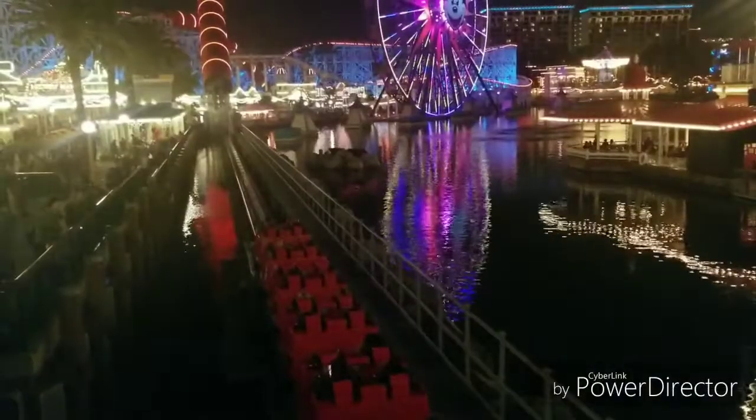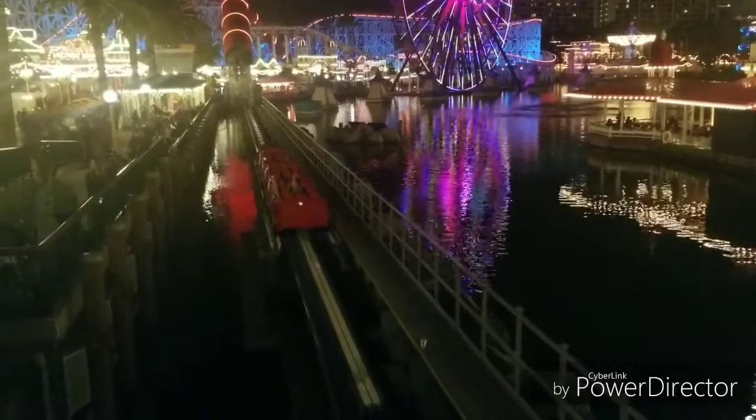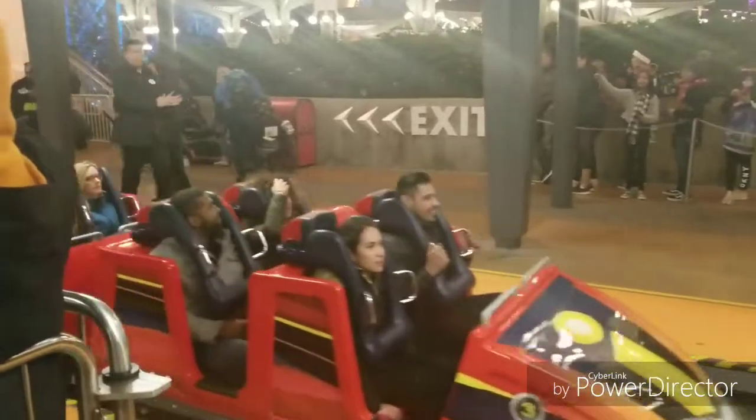The next single rider we're about to do is the Incredicoaster, which is right behind me. I just got off the Incredicoaster via single rider. The total wait time for single rider was about 25 minutes, which is not too bad for this ride since it's really popular. The standby time for the Incredicoaster was about 40 minutes today, though it can get up to like 2 hours long. So 25 minutes is not too bad for single rider on the Incredicoaster.